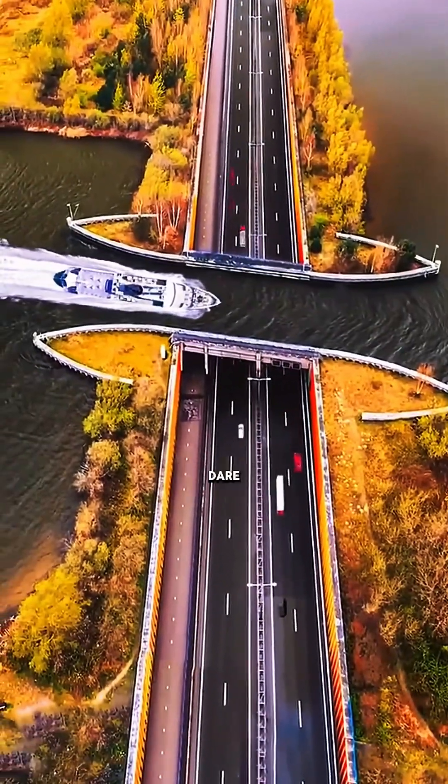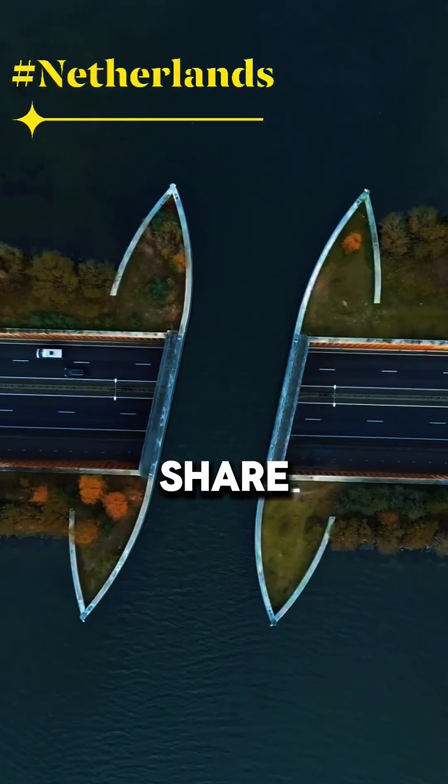So tell me, would you dare to drive through this underwater road? Share your thoughts in the comments.